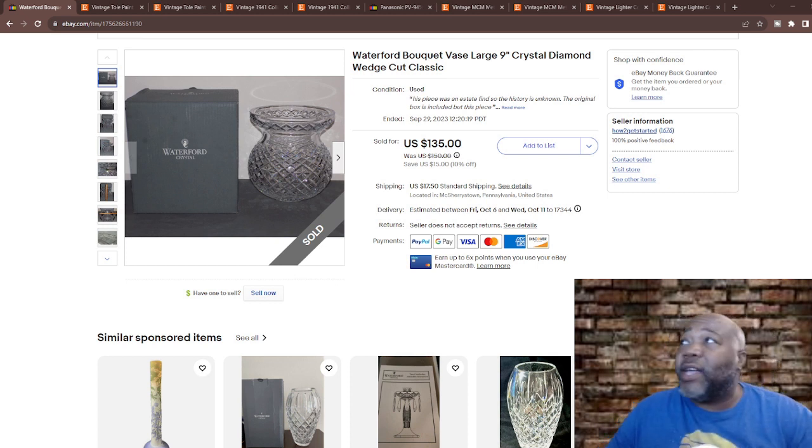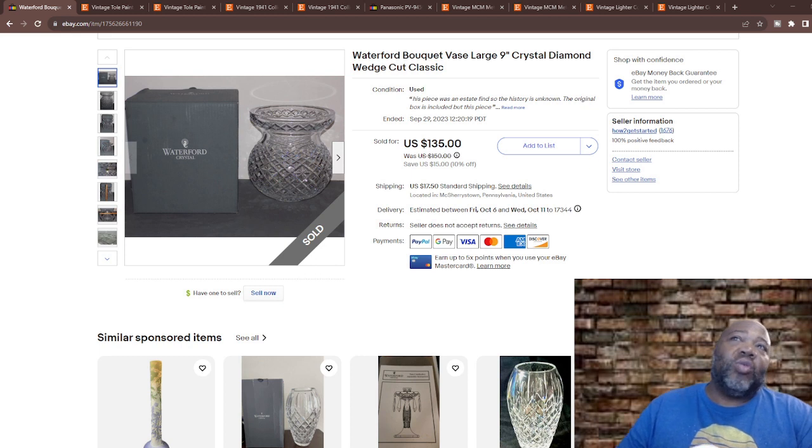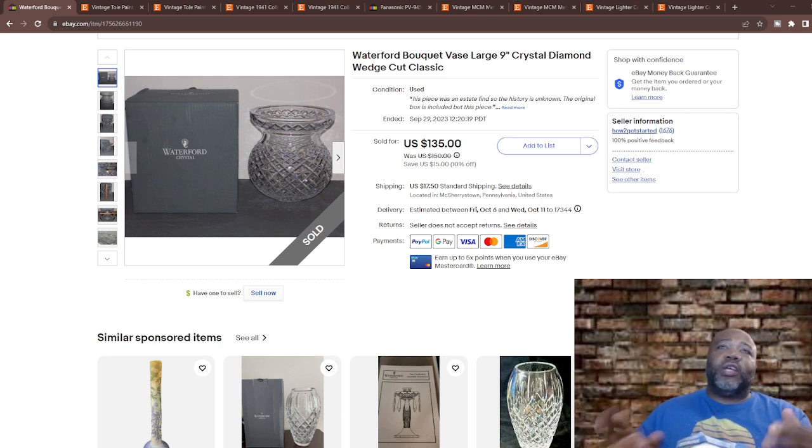That company has been around since 1783 — pretty impressive. You run across these items at auctions, estate sales, Goodwill, and thrift shops. As a reseller, it's just really cool to know the actual history behind Waterford Crystal. I knew it existed, I knew it was old crystal, but I didn't really know the history behind it.